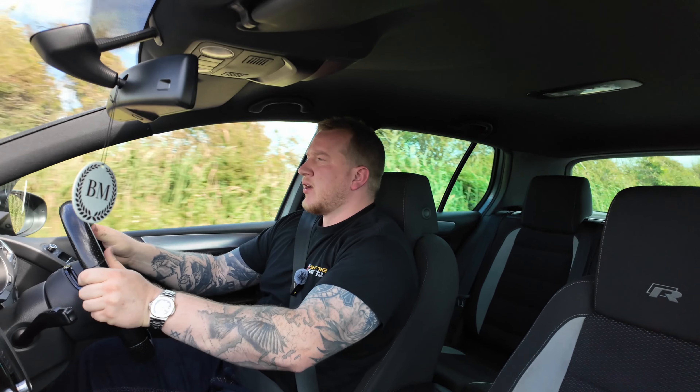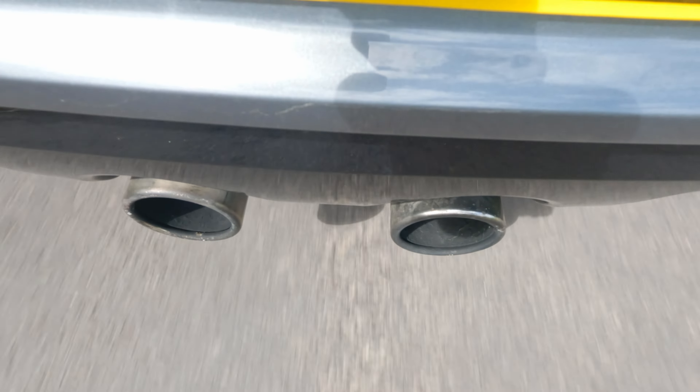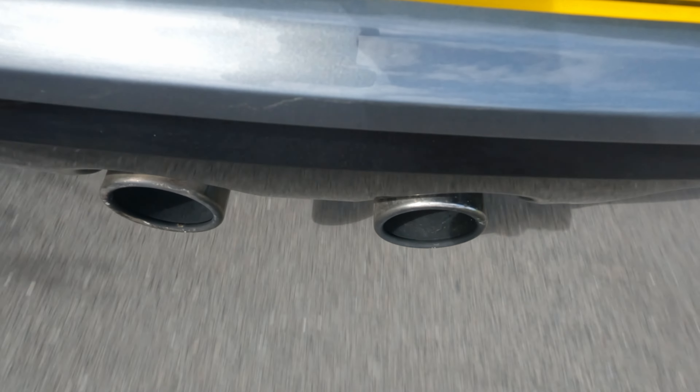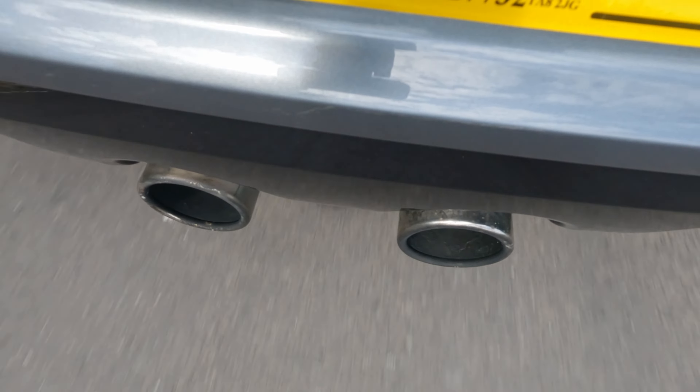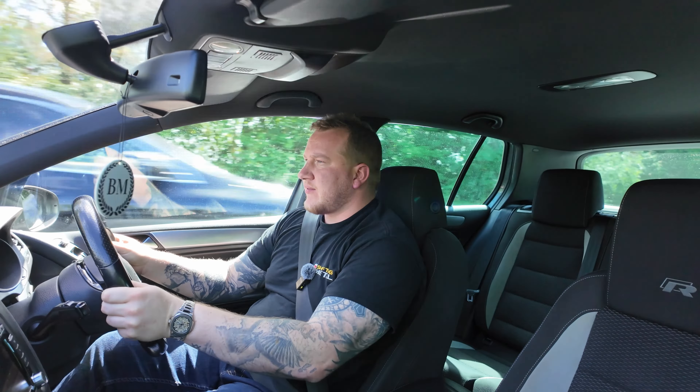We had an Audi A3 riding my bumper there — we can prove that it certainly does pick up very well. A really nice thing about this is that, despite a set of coilovers that have lowered the car slightly, it's in really nice original condition. We've got the original exhaust, original airbox, and all that sort of stuff. Being only 77,000 miles as well, it's a bit of a rare beast these days, paired with a six-speed manual gearbox.